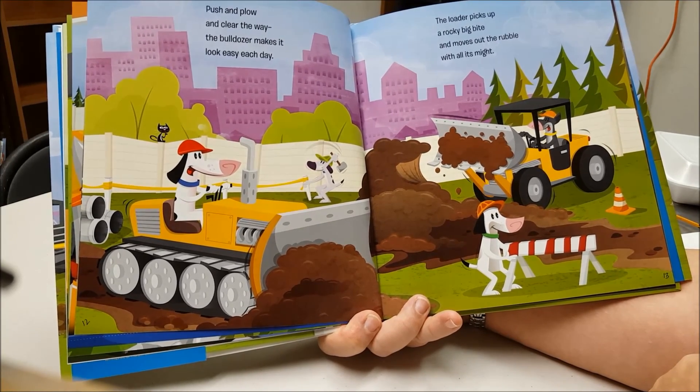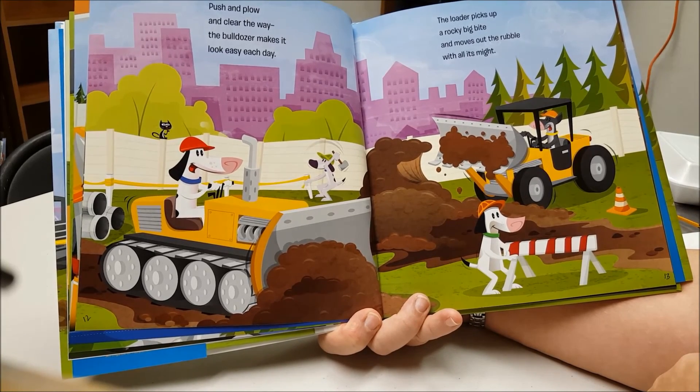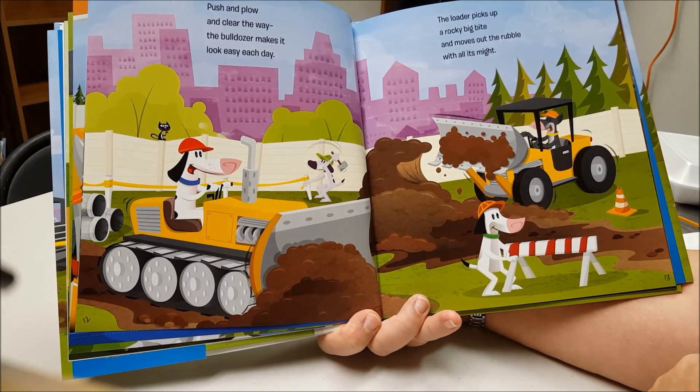The loader picks up a rocky big bite and moves out the rubble with all its might.